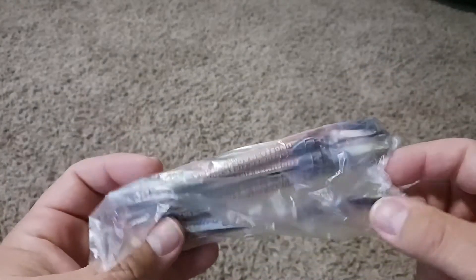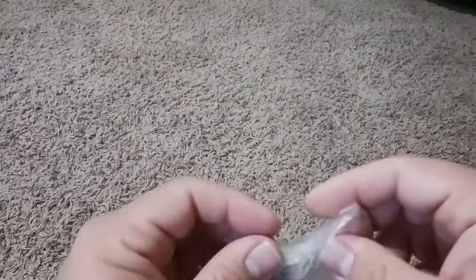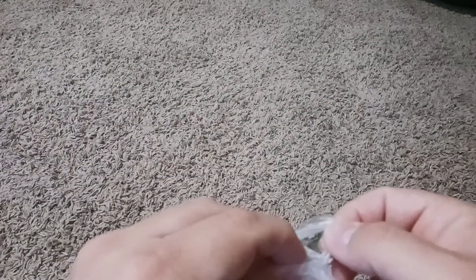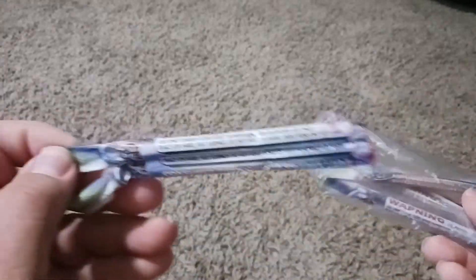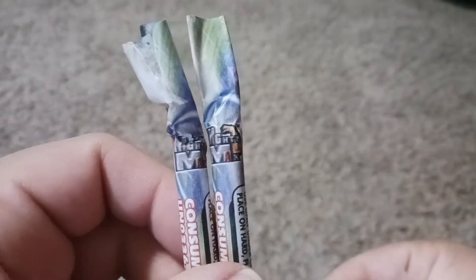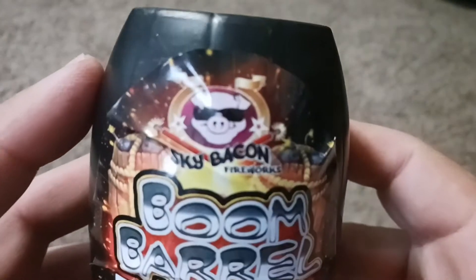We got some whistling chasers. The ones you get in Utah are not as good as some of the others you can get in other states, but they're still fun — you just light them and then they whistle and give a little pop. These ones are Mighty Max brand.